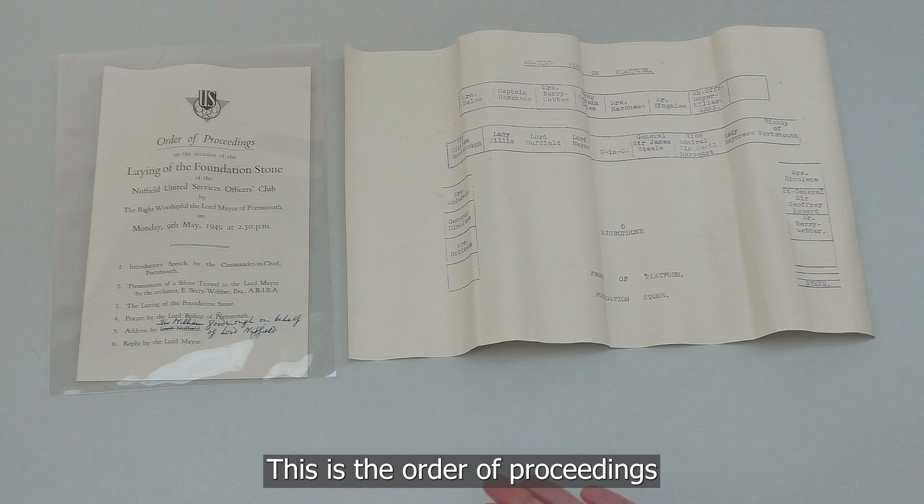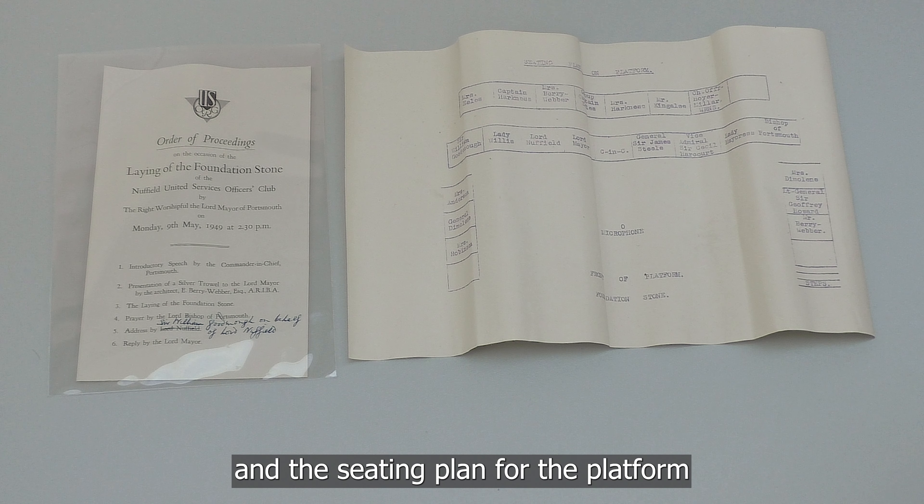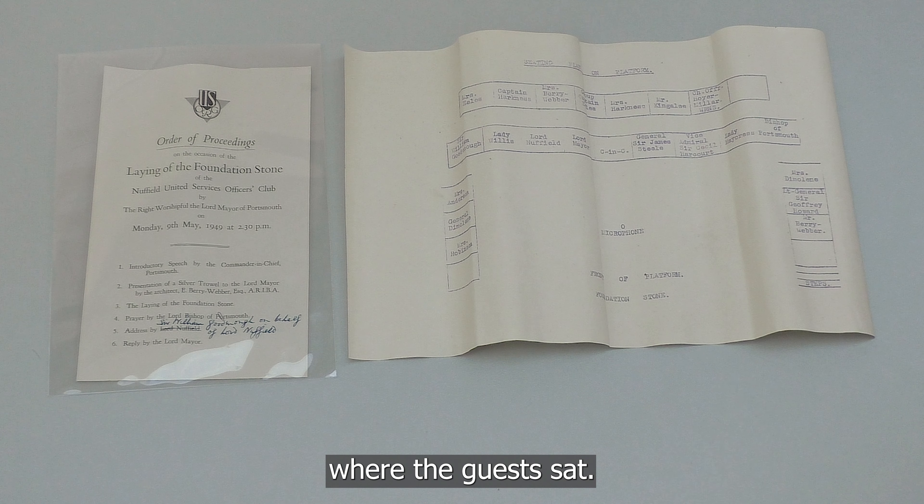This is the order of proceedings for the foundation stone laying ceremony, and the seating plan for the platform for where the guests sat.